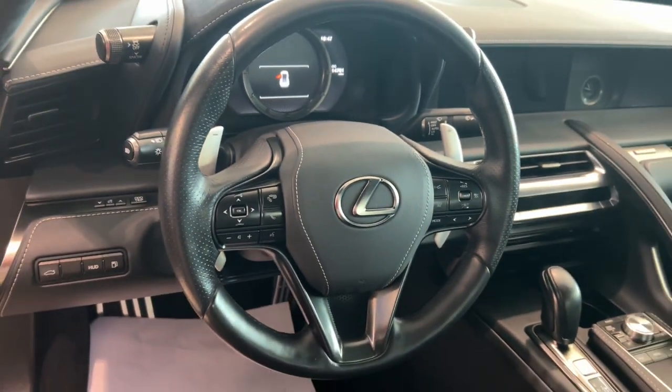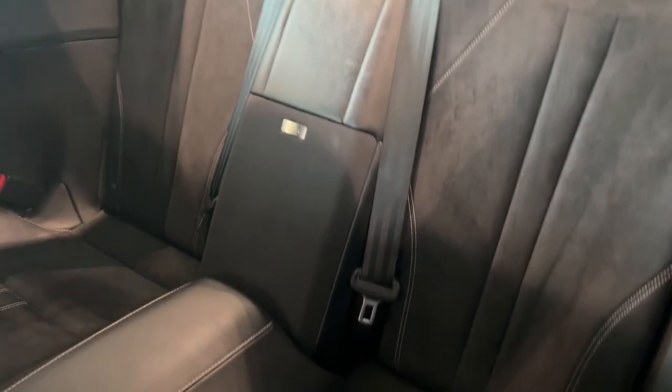High performance power meets high-end luxury in this exquisite LC. See for yourself when you take it out for a test drive. Our professional staff looks forward to giving you excellent service.